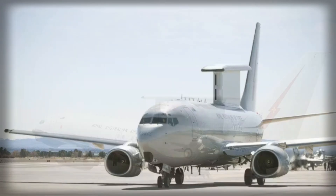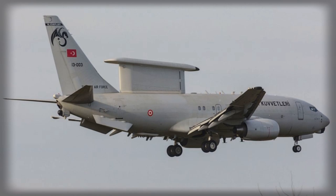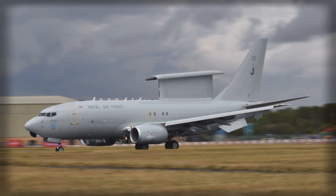In conclusion, the UK's decision to manufacture E-7 Wedgetail aircraft for the United States Air Force marks a historic turning point in defense collaboration. It reflects a sophisticated blend of industrial strategy, workforce development, and operational necessity, ensuring that both nations maintain cutting-edge airborne surveillance capabilities. With advanced radar technology, interoperability benefits, and shared industrial responsibility, the program strengthens NATO's intelligence and reconnaissance infrastructure while enhancing collective readiness against global threats. As the aircraft enter service, they will play a pivotal role in maintaining air superiority, supporting joint operations, and reinforcing the enduring strategic partnership between the United Kingdom and the United States.